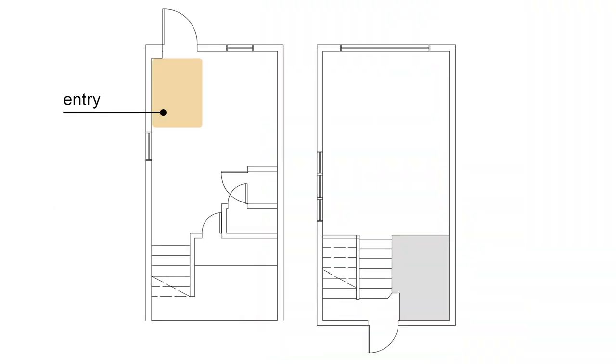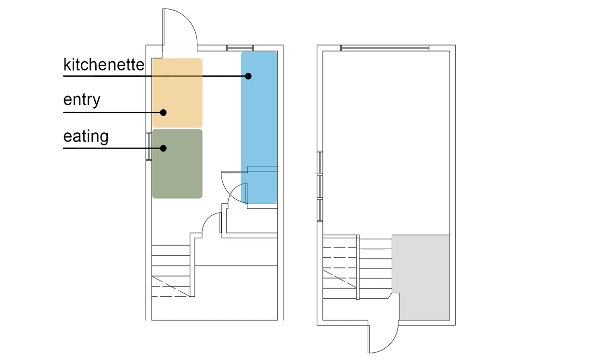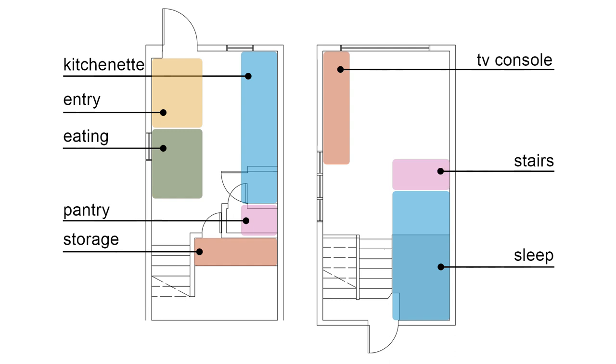For this new space, I'm envisioning it working kind of the same except as a more fully functioning apartment — something we could rent out as an Airbnb, use for long-term guests, or just a place for me and my friends to hang out. With all that in mind, what we're going to need is: an entryway with a cubby for jackets and shoes, a formal eating area, a fully functioning kitchen with a refrigerator, stove, and coffee bar, open pantry space, existing closets for storage, a TV area, a full-size bed, stairs to access the bed, a desk and office area, and lounge seating.